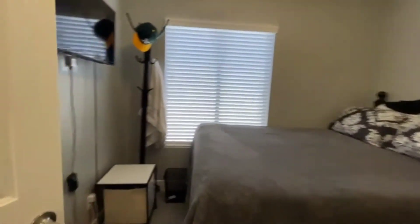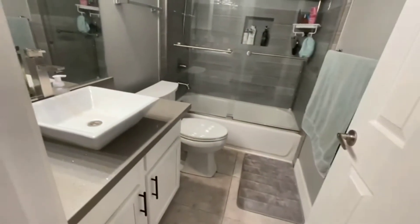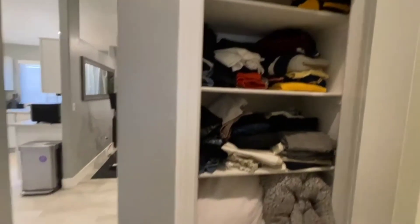Bedroom number two — again with the vaulted ceilings and some extra storage right up there. Here's the bathroom again, nicely upgraded with modern finishes in the shower.